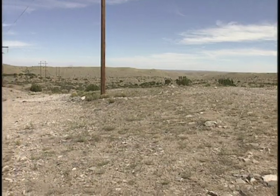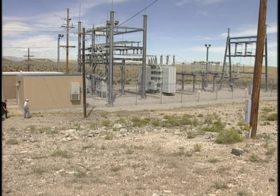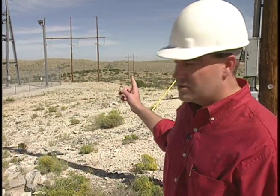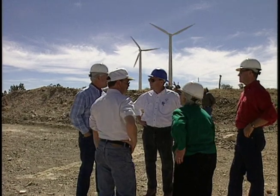This is, by the way, the westernmost substation in the LCRA transmission system, about 100 miles east of El Paso. You've heard us talk about expanding our transmission system. Well, we've got a project on the books now to build another 138 kV line from this existing substation to accommodate more wind generation out here.